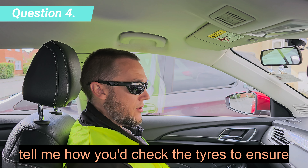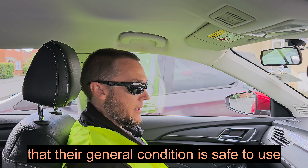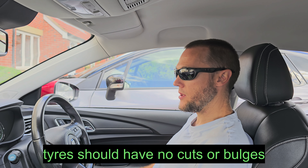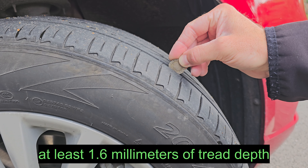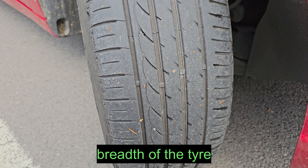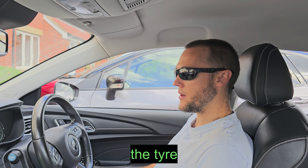Tell me how you would check the tyres to ensure that they have sufficient tread depth and that their general condition is safe to use on the road. Tyres should have no cuts or bulges, and at least 1.6mm of tread depth across the central three quarters of the breadth of the tyre and around the entire outer circumference of the tyre.